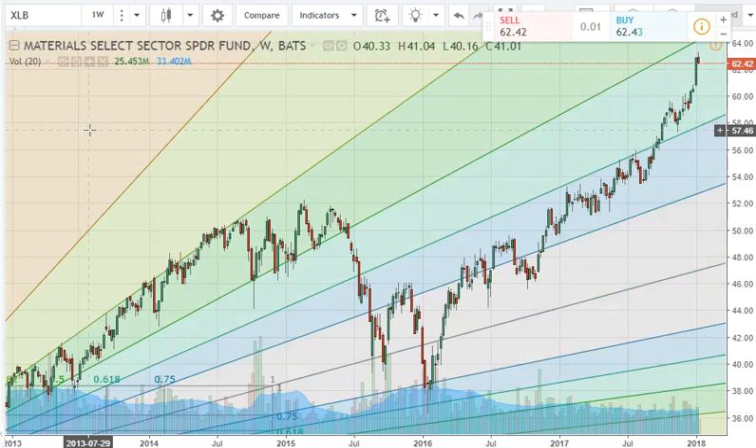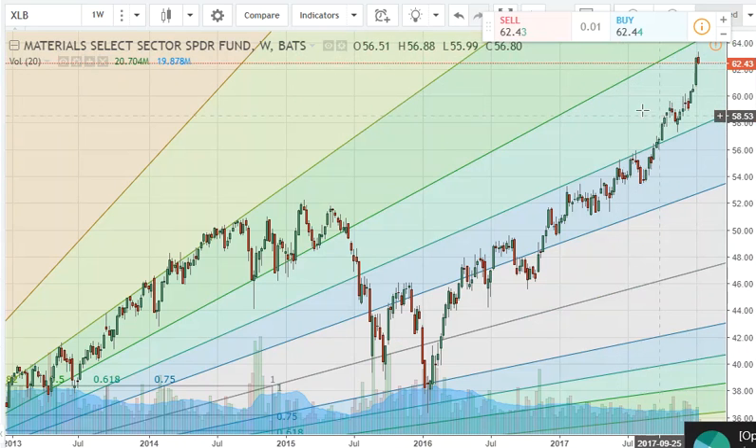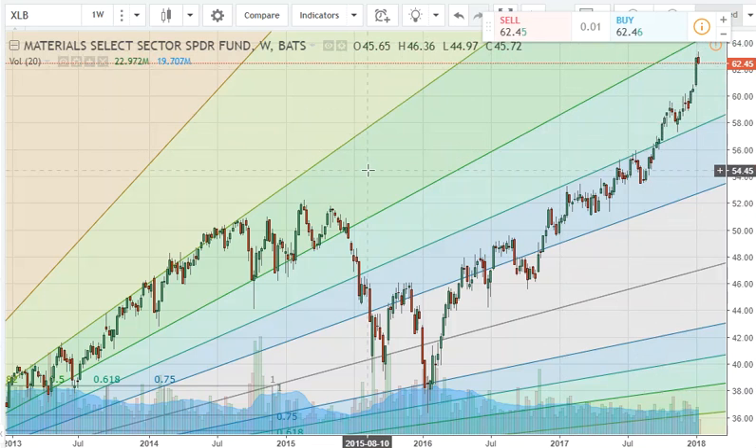Now your materials sector looks to me like we've got more room to run. A large part of this has to do with oil, which tells me there's probably more upside room in oil. I did notice today in the markets that there was a lot of accumulation going on in the oil space, so just keep that in mind. I don't think we are nearing a top in the oil sector.